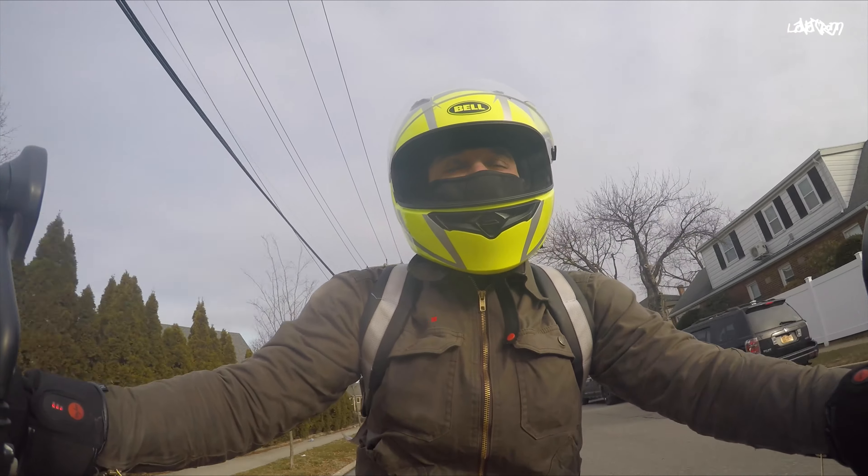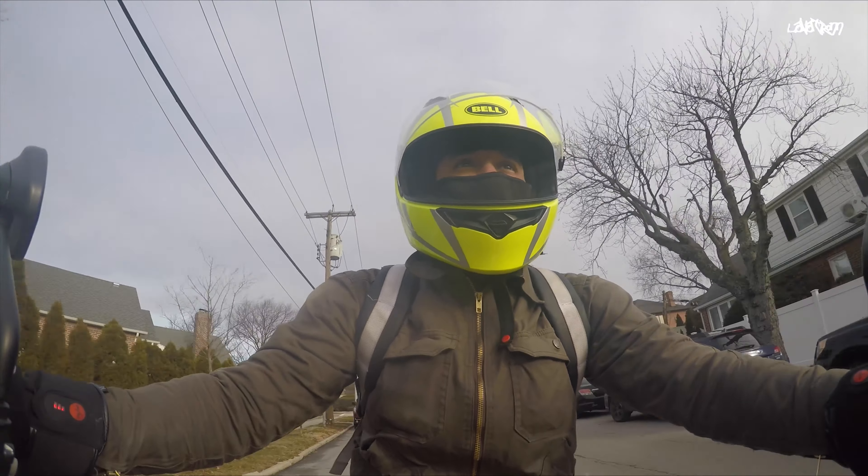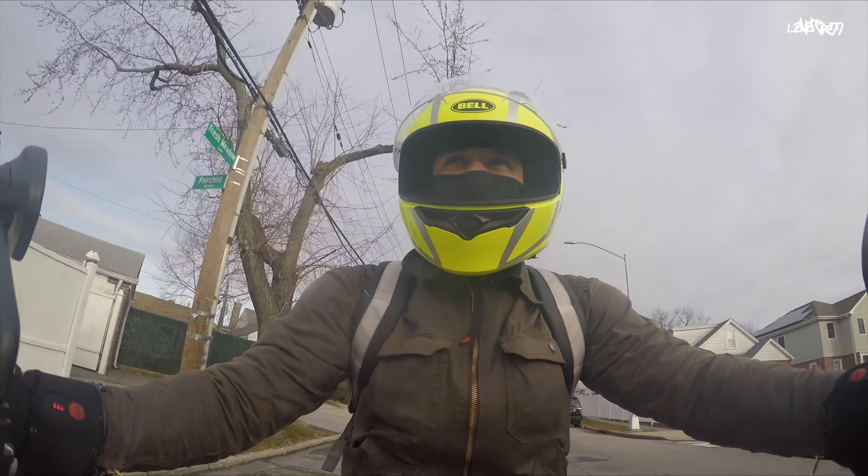Another tip is to invest in wind-blocking accessories. Things like windscreens and handguards — like these from Blockbusters — are made to reduce the amount of wind you're hit with, and we know that in the cold, wind is one of the biggest problems.